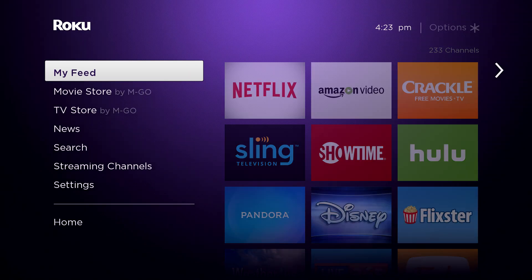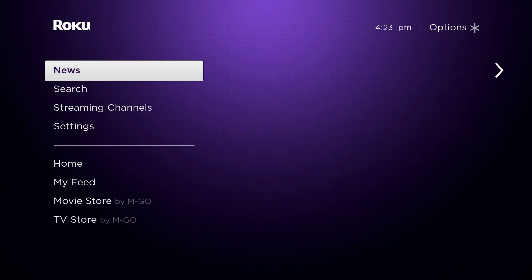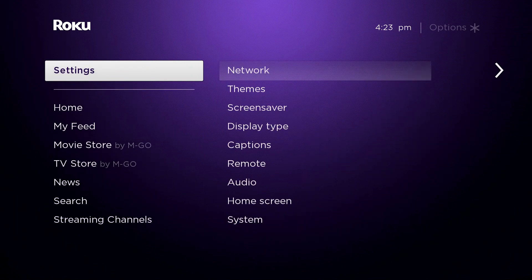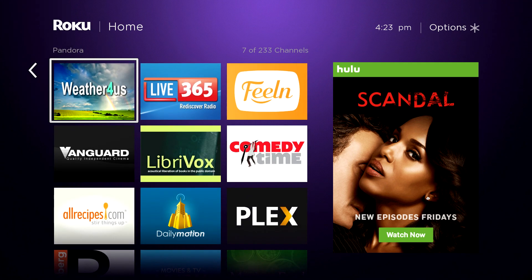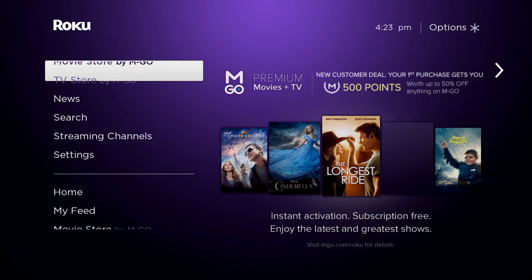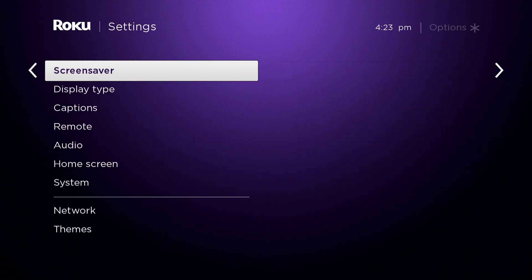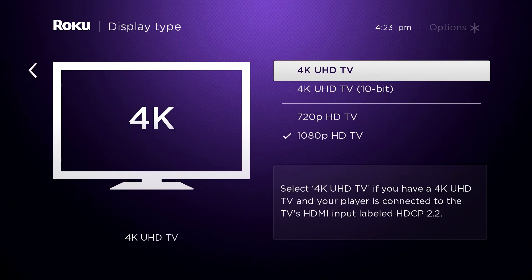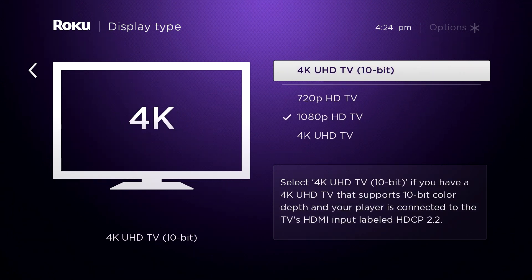We have the Roku 4 all loaded up and you'll see that the screen and navigation is basically identical to what we've seen so far — they have not really reinvented the wheel here. The main difference is that under settings you can set it for 4K. We even got two 4K deals, so obviously they're not designing this one without 4K in mind.